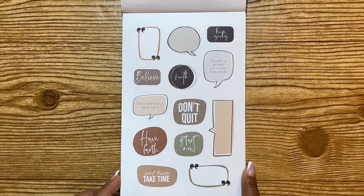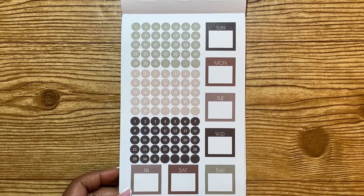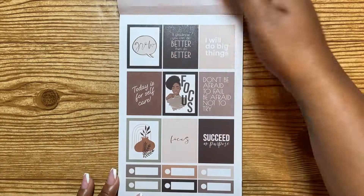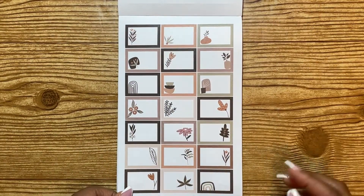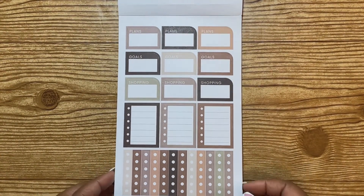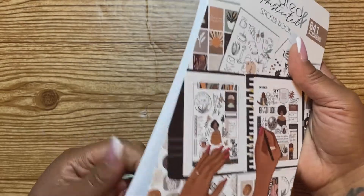Then we have some little thought bubbles, which are super cute. She also gave us three sets of date numbers on this page, a Monday through Sunday box, and a Monday through Saturday box. There are more of those taller-than-full-box boxes, little half circles, more washi strips, more full boxes, and boxes you can use as check-offs. There are also half boxes that are super cute and already set up with some things to use as deco. There's a very functional page with a checklist, a whole box, and some other shapes — and that is it for the flip through.